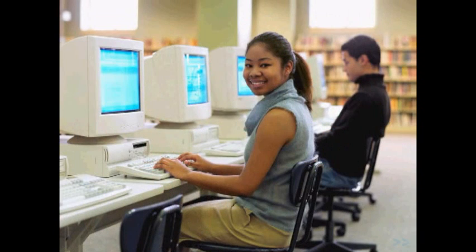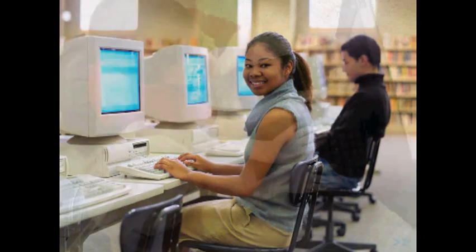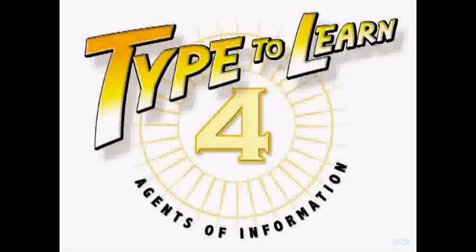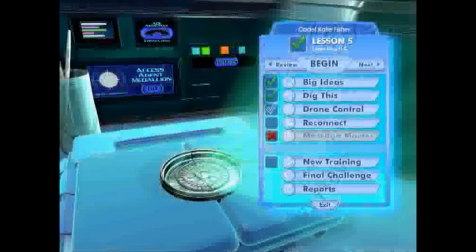The ability to keyboard with speed and accuracy is a critical lifelong skill in today's computer-based society. Research shows that keyboarding is and should be taught to students at an earlier age before bad habits form. That is why Sunburst Technology proudly presents the brand new keyboarding program, Type2Learn 4, Agents of Information.